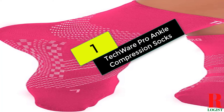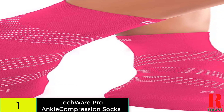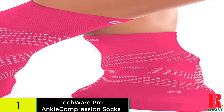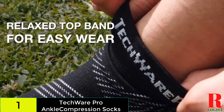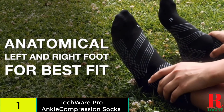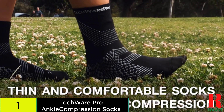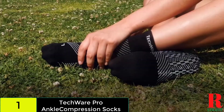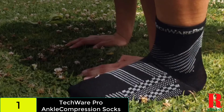And finally at number 1 on our list, we have the Techwear Pro Ankle Compression Socks. Because they're ankle-high, these compression socks are shorter than the ones we've seen thus far. If you're wearing trousers, pants, or other long attire, ankle-high socks are ideal. The socks come in a variety of hues, including black, white, gray, brown, and pink. If you're fashion-conscious, this helps you to better match your socks with your wardrobe.